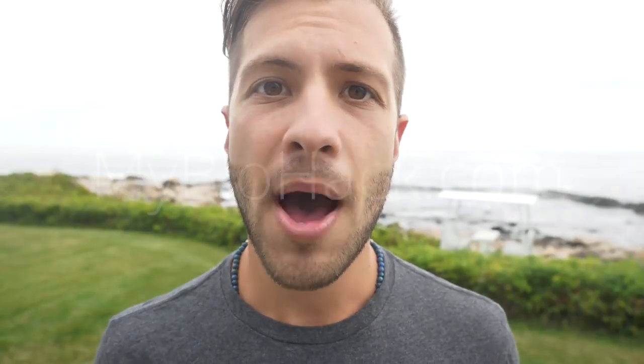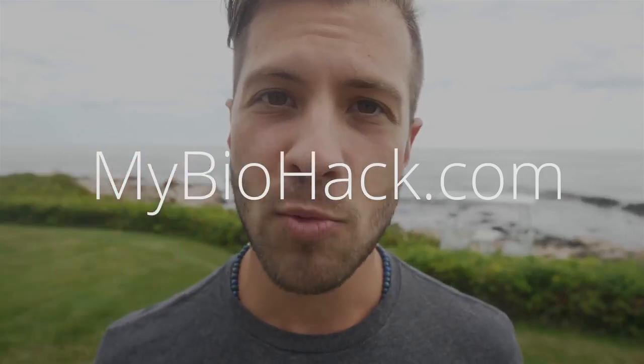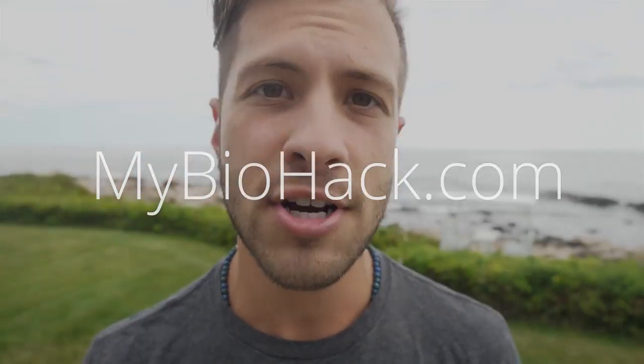Hey guys, it's Jacob from MyBioHack, and today I want to talk to you about the Bredesen Protocol, the three types of Alzheimer's, and what you can do to prevent Alzheimer's or reverse it in its early stages.